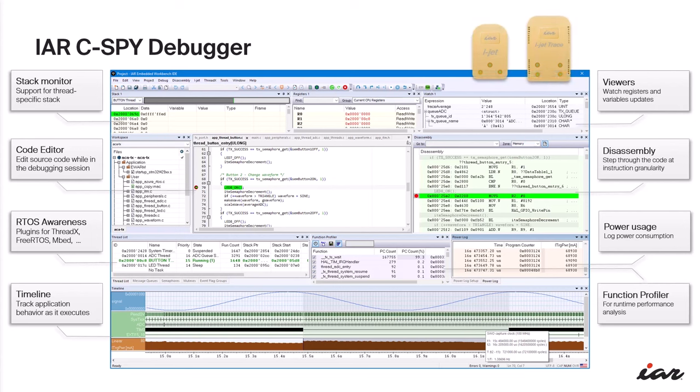And then there is the IAR C-SPY debugger, a solution that revolutionizes how developers approach problem-solving in their code. With its advanced features, it turns debugging from a burden into a powerful insight-generating process. Real-time data like stack usage, power consumption, and performance analysis are guidelines to optimizing your application. The various breakpoints from code to data log offer complete control to isolate and resolve issues efficiently. With IAR C-SPY and compatible probes like IAR iJet and ST-Link, you are equipped to ensure your product's success.